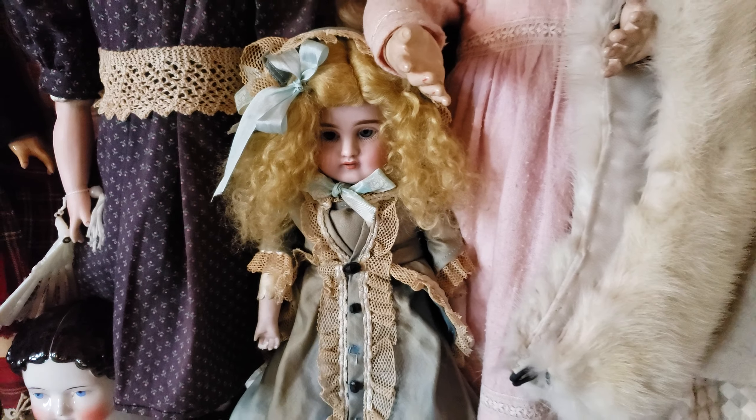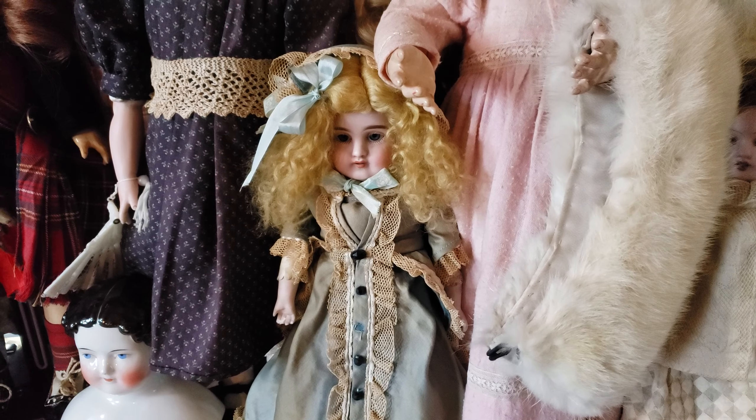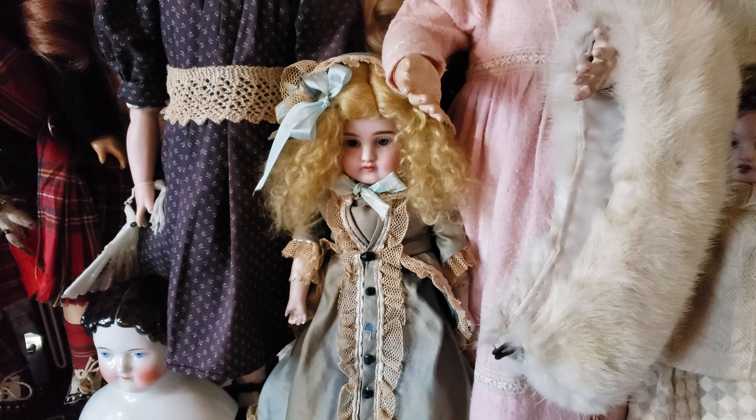See this little Kessner doll here? Well, it was a doll that was almost identical to this type. It was a small cabinet size Kessner 154 doll.